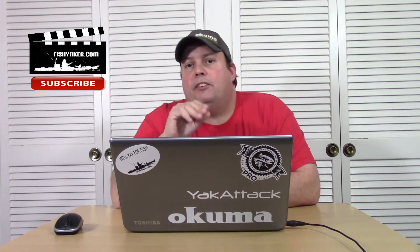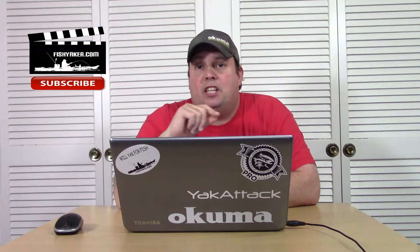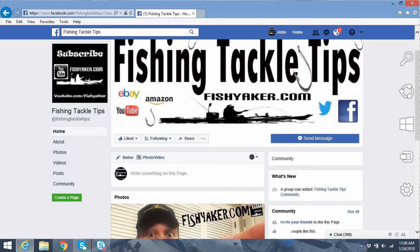If you haven't already, we ask you to please follow along and like the Fishing Tackle Tips Facebook page. It's one of our sister platforms on Facebook to FishYacker.com.